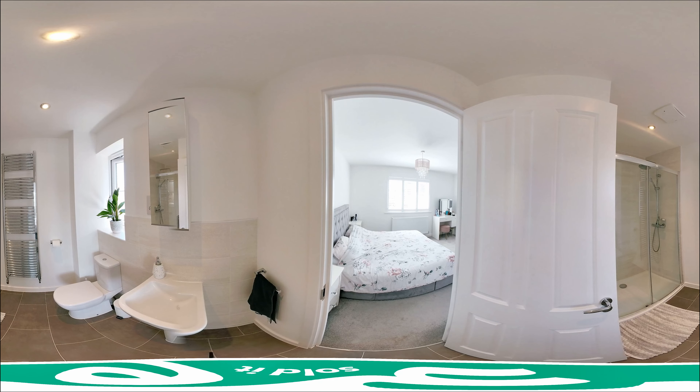The ensuite's been done to a high specification. You've got tiled splash backs and tiled flooring, and something I personally really like is you've got a nice large double shower with plenty of room.